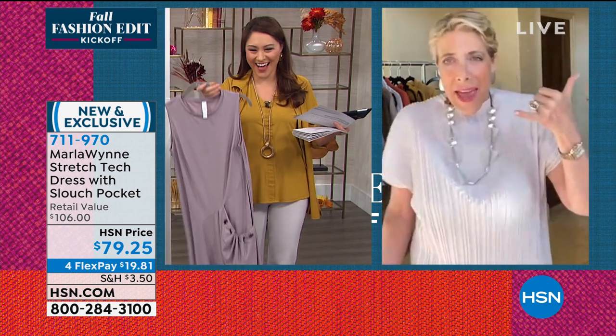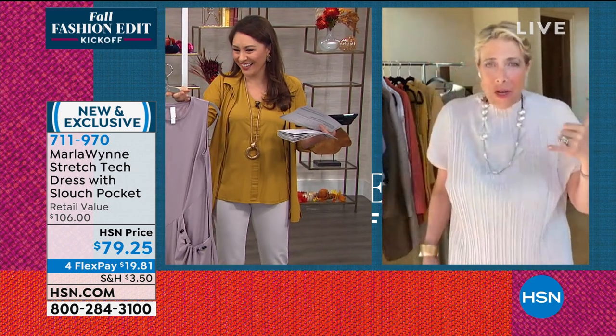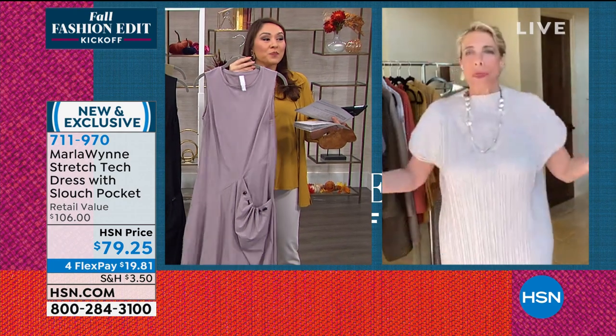I want someone to call us, and I want the actual definition of 'peasy,' because I don't know what that is.